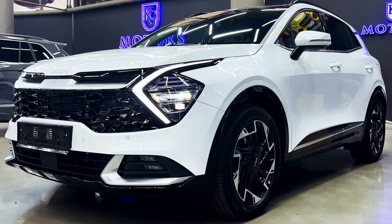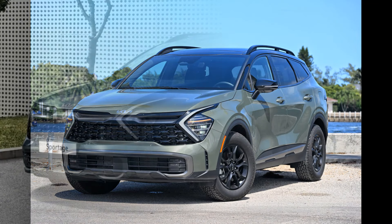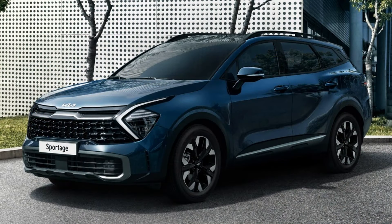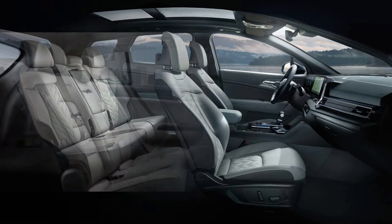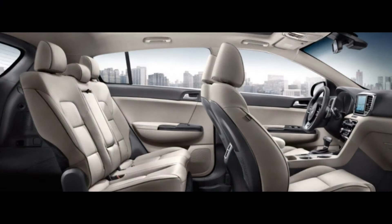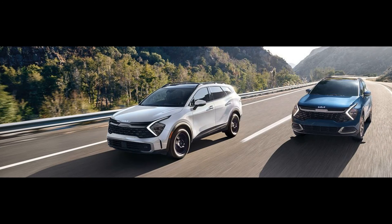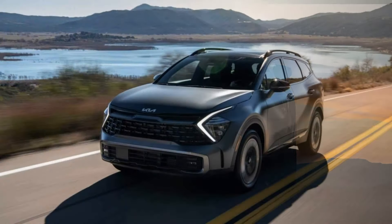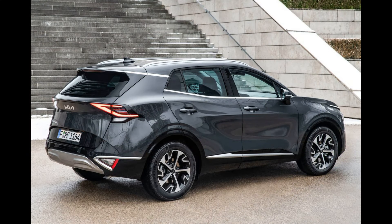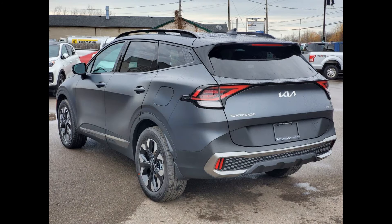The Kia Sorento is typically equipped with the latest technological and safety features. It offers advanced driver assistance systems such as adaptive cruise control, lane-keeping assist, blind-spot warning system, and automatic emergency braking. Features like a rear-view camera, 360-degree parking assistant, and parking sensors facilitate the parking process. User-friendly technological features include wireless charging capability, USB connection points, and an integrated navigation system.